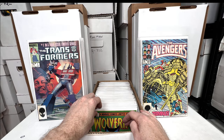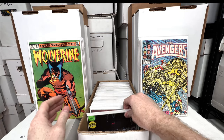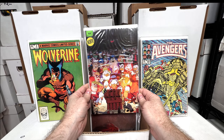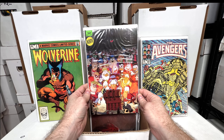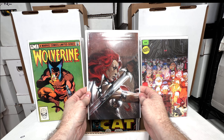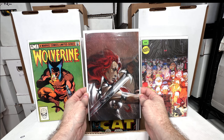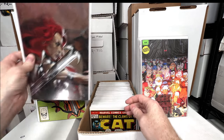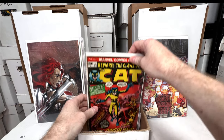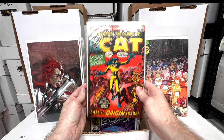Wolverine number four from the mini-series — love that mini-series. Scrooge McDuck variant — I think this one's probably worth a bit too, that's probably rare. An early virgin variant from like 2004-2005 — I don't know if they were doing them too crazy yet by then, but that's super cool to have. Love Red Sonja issues. The Cat number one — love the cover, really fun Patsy Walker issue.